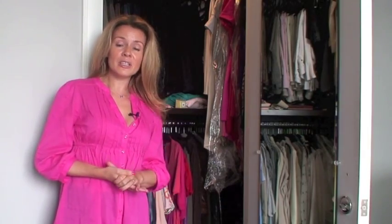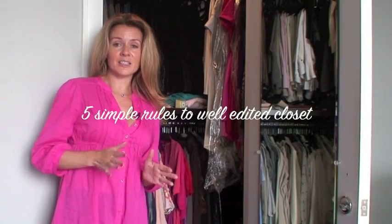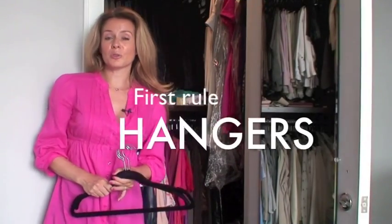I'm going to take this opportunity to organize and edit my closet, and I'm going to show you that there are really five simple rules to keep it nice, organized, and very easy to use.